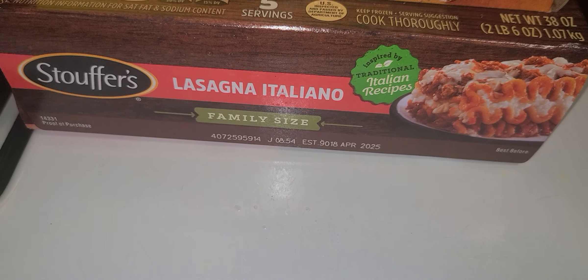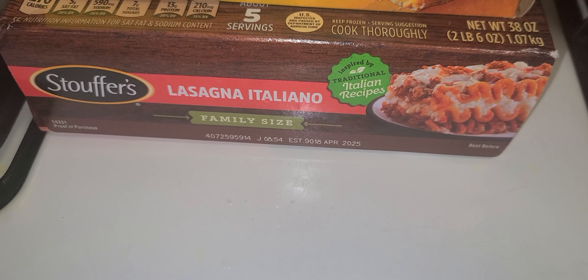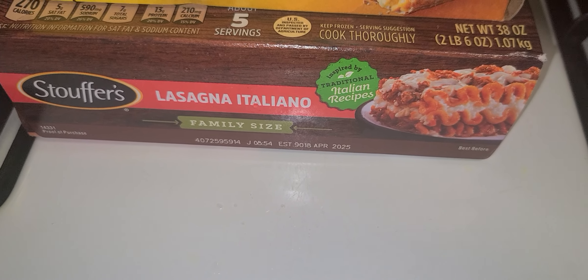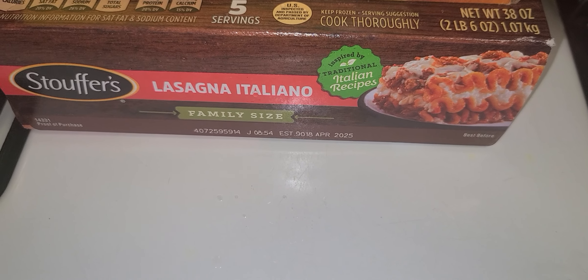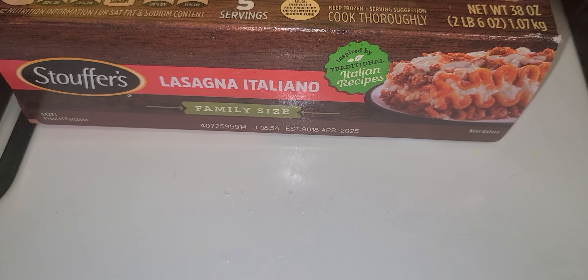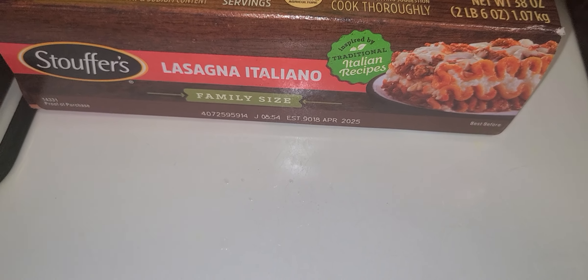And then this is the Stouffer's lasagna Italiano. Hopefully it tastes different than the regular one, because I feel like the regular one is super salty, but the one that I like they don't have. I just needed something to go with the garlic knots I have in the fridge.